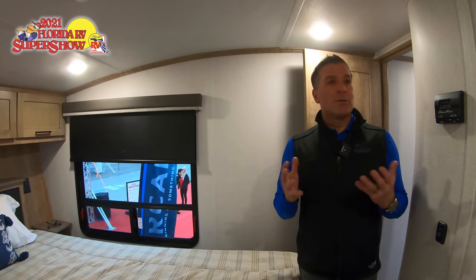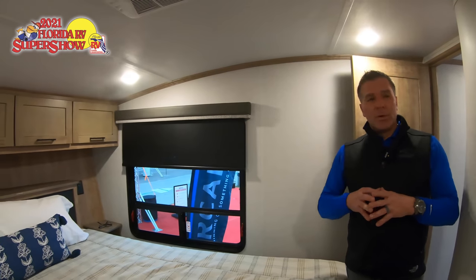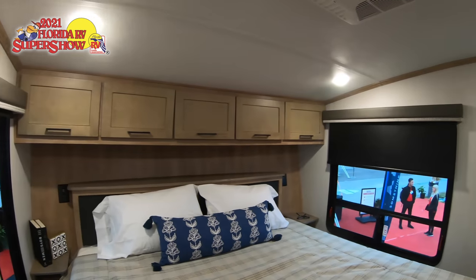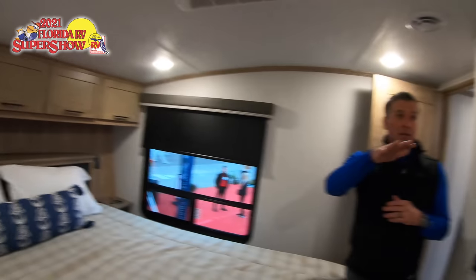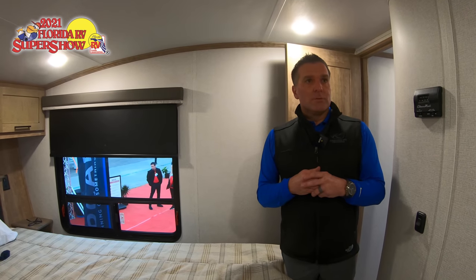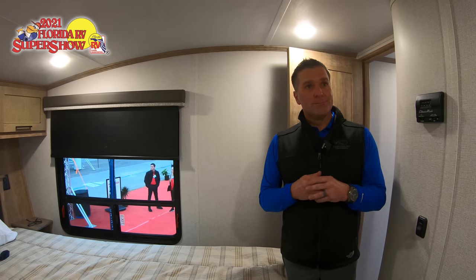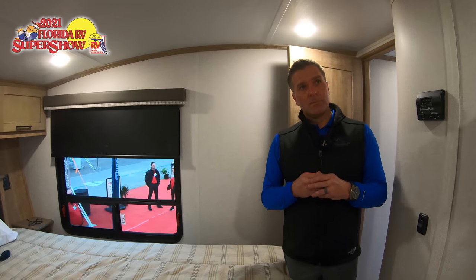The ductwork in the crawl space chassis allows for a higher CFM, pushing air through at a much more efficient rate. We're also putting block foam insulation down in that crawl space, which in addition to our Hyperdeck flooring provides an amazing amount of insulation — keeping all the tanks warm and really extending your camping season.